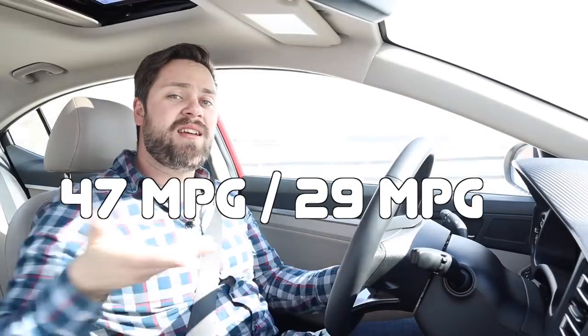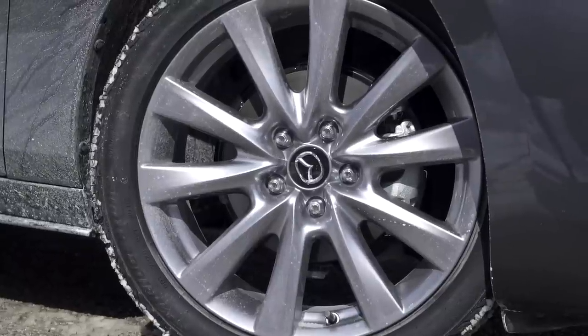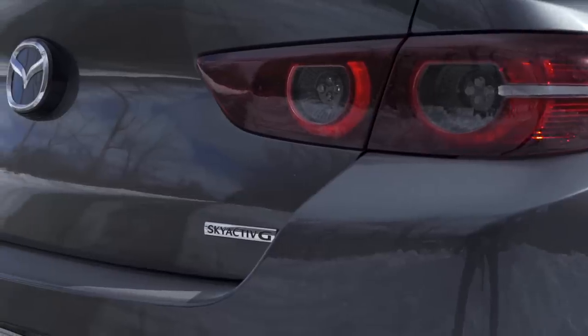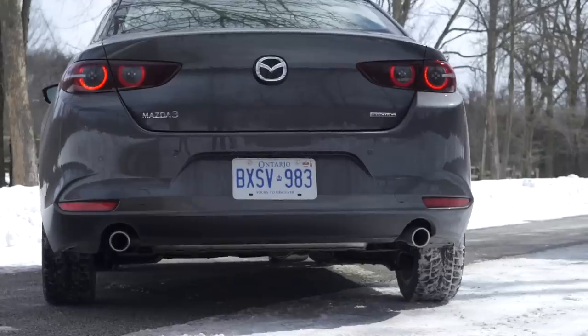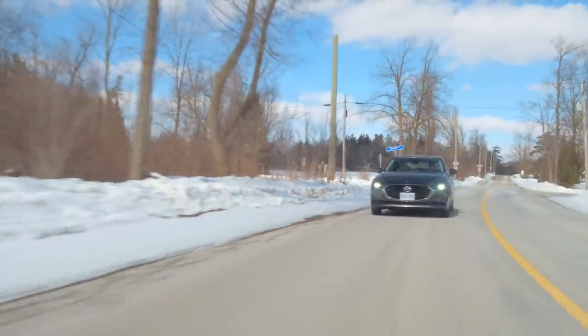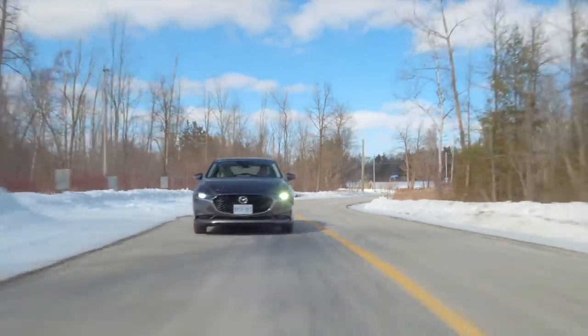Those numbers convert in America. On the way here, James was getting 7.7. This car has G-Vectoring Control Plus — some clever stuff. It now not only adjusts engine power to toss weight over the front in a corner, it also applies the brakes to help the car rotate. So not only does it improve handling, it provides a reassuring feeling — a bit like when you think you've lost your phone and then realise it was just in your other hand.